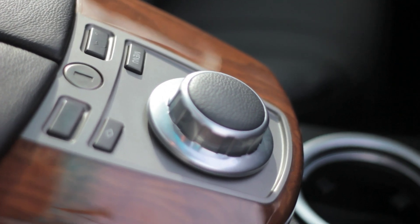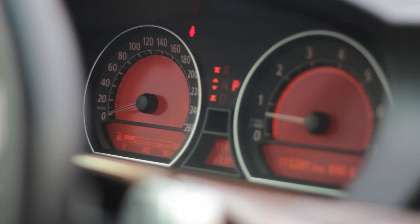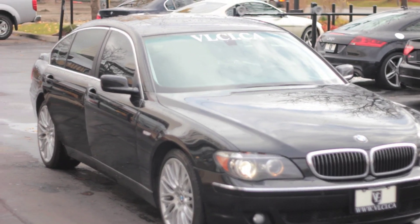Also standard and newly revised for 2006 is BMW's iDrive system, which adjusts audio, navigation, and climate settings via a console joystick knob and dashboard screen.